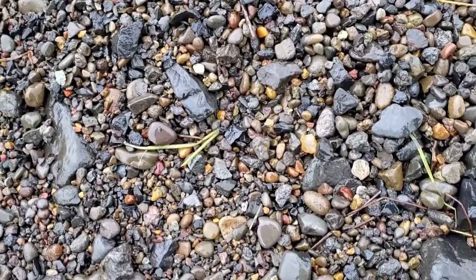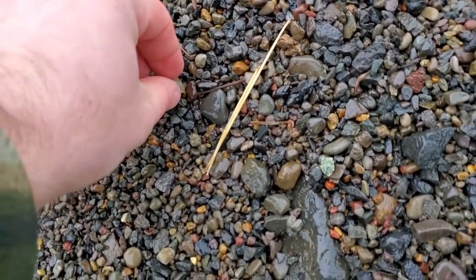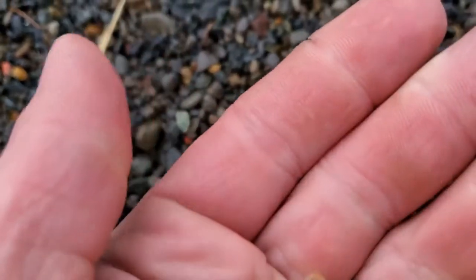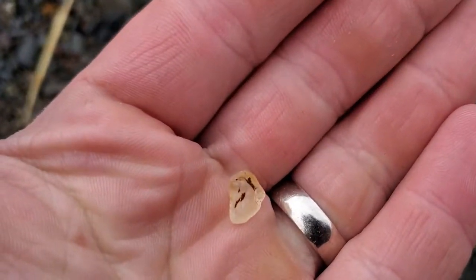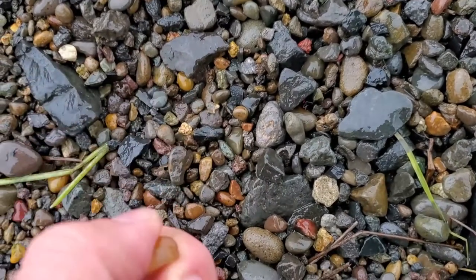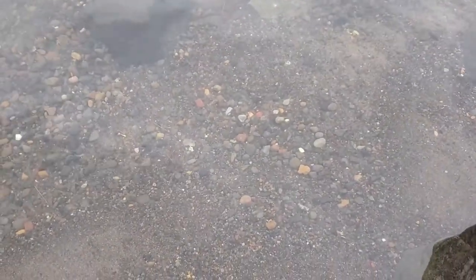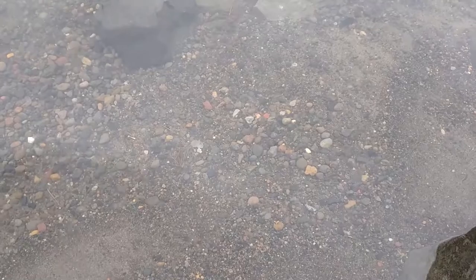Look at that — there's a big one. I gotta grab the smaller one first before I lose it. Little itty-bitty one. This one's a little larger — really pretty piece of carnelian. I see a really nice agate and it's in the water, pretty deep. I don't have any boots on to really pick it up, but I actually see a small, tiny one in there too.